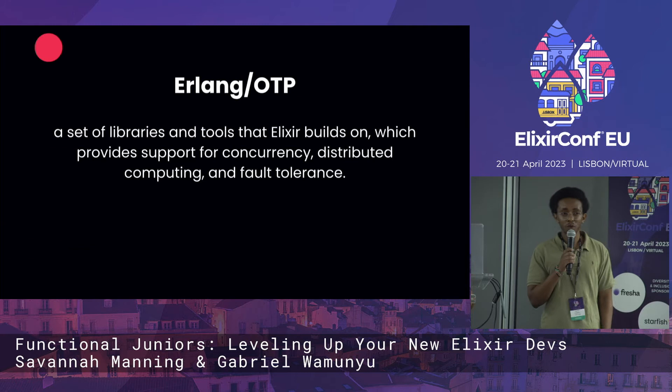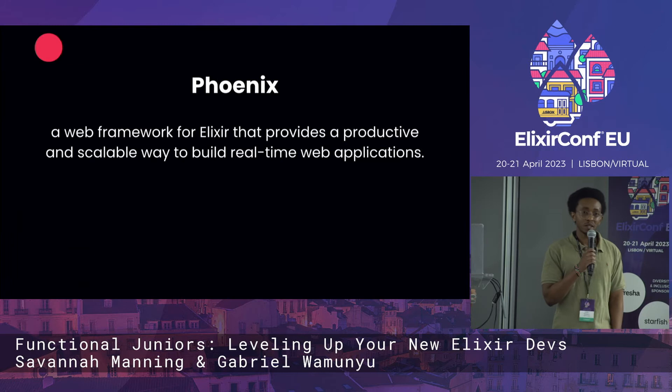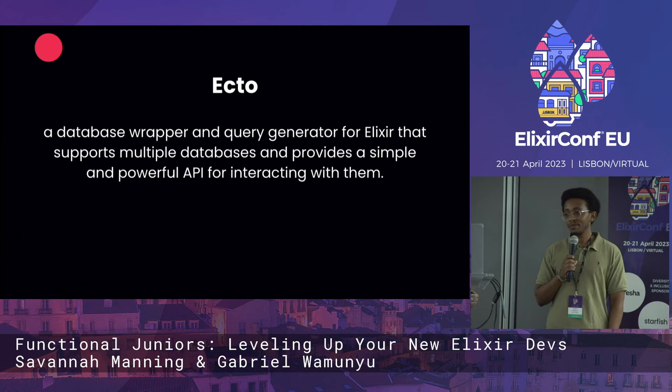We're basically standing on the shoulders of giants. Erlang OTP has been there for many years and has been battle-tested for managing multiple production environments, so why should we not use it? Then we have Phoenix — it's constantly improving, and we love the features being added to it constantly. We see it as a next-gen framework. As we saw in the developer survey, 83% of people love it, and we're working with people who love the language and are willing to build it up every single step of the way.